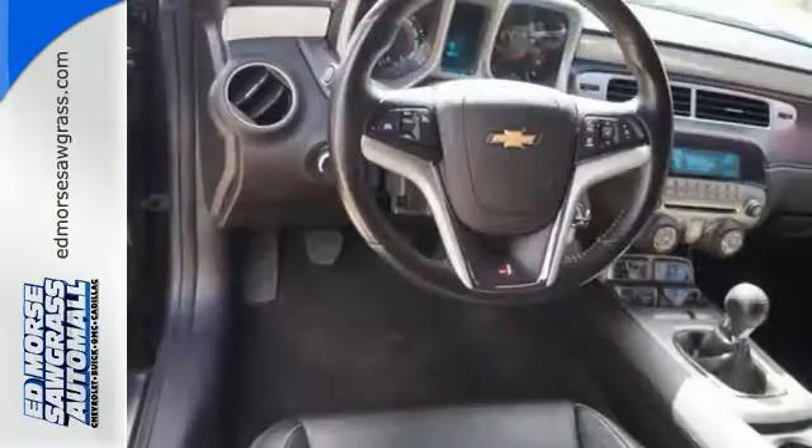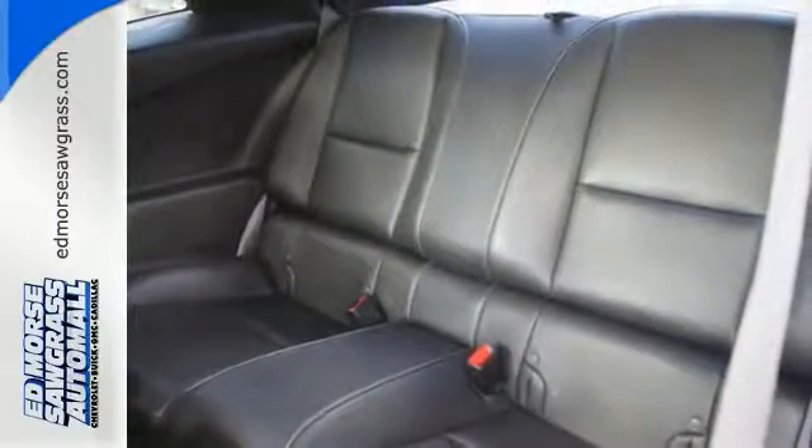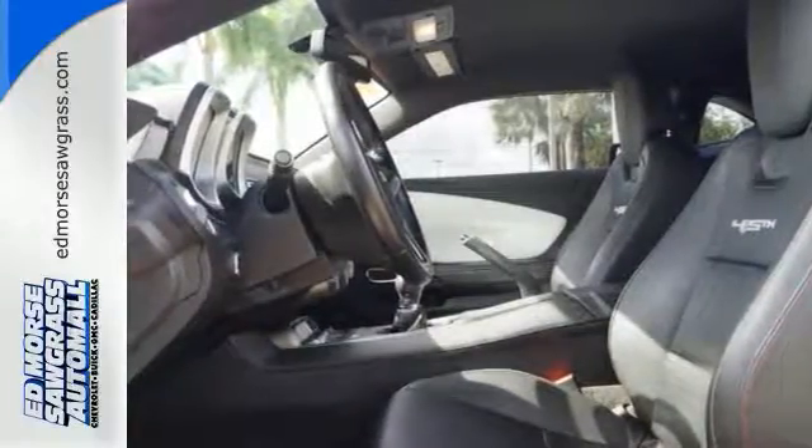Also, enjoy the extra protection of a Stabilitrac system as you take those tight turns and ride on the unexpected terrain. Own one of the most desirable classic remakes out there today.